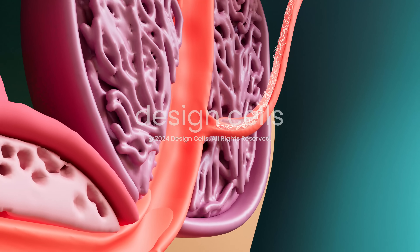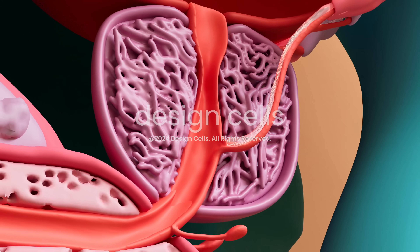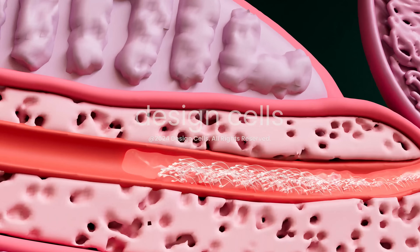During ejaculation, prostatic fluid is added to the semen in the urethra. The prostate gland's contractions prevent urine from mixing with the semen and propel it out.